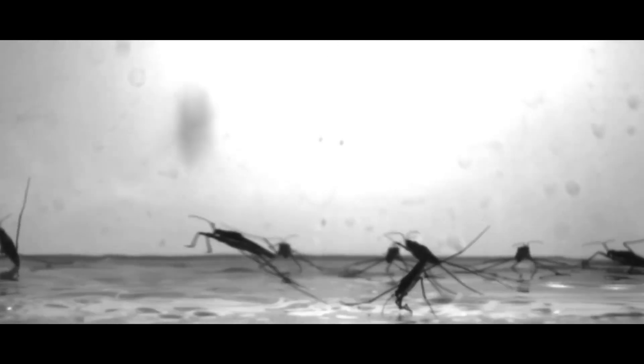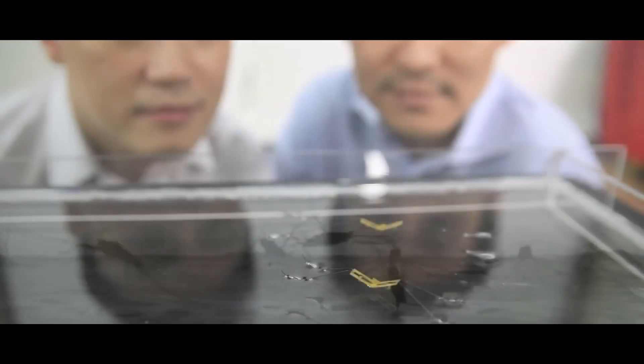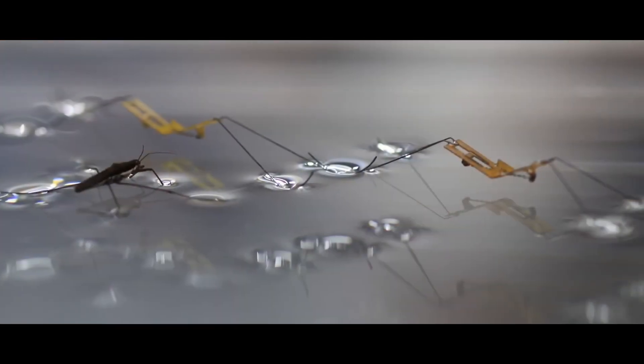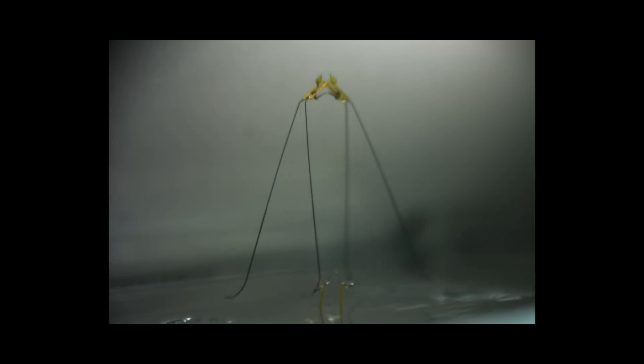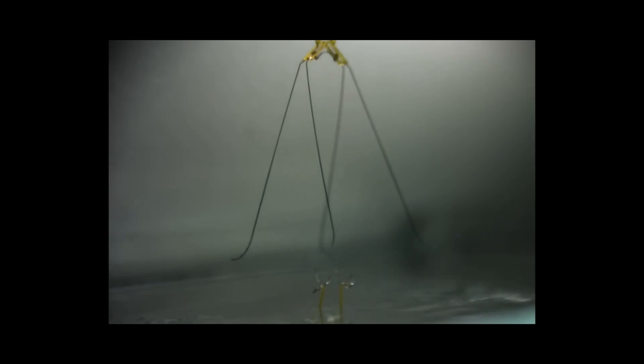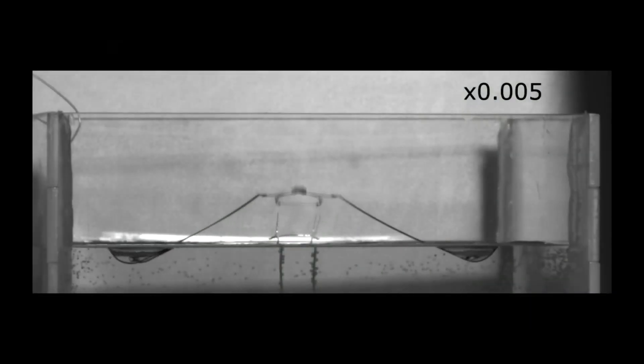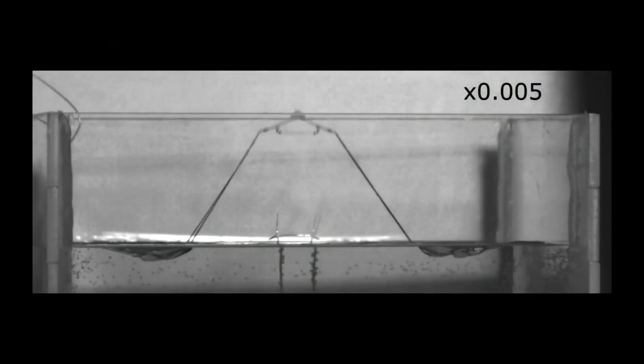Scientists from Harvard University have developed a unique robot called the Waterstrider, which can hop on water. This device weighs less than 1 gram and moves on the water surface just as well as its living counterpart. The robot's method of movement is based on a catapult mechanism borrowed from real waterstriders. During their research, scientists found that during a jump, the insect exerts a force that is 16 times greater than its body mass — and does this so quickly and gently that it does not disrupt the upper layer of liquid and pushes off it.